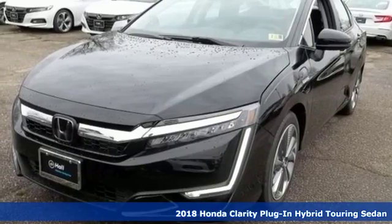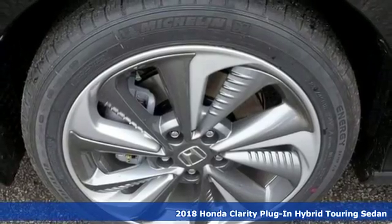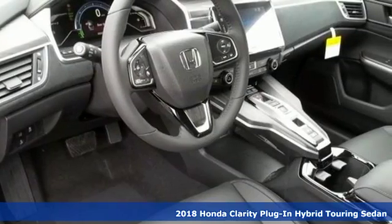Here's a new 2018 Honda Clarity plug-in hybrid. Honda has a world-renowned reputation for reliability, and it comes with all the amenities you need.